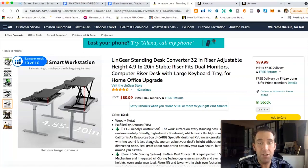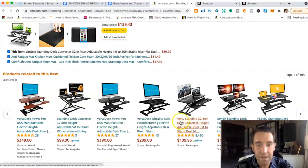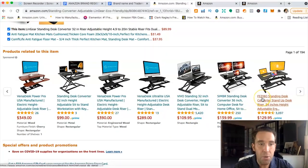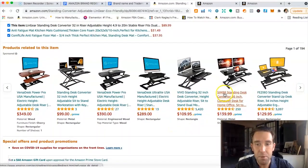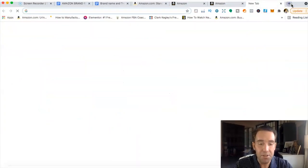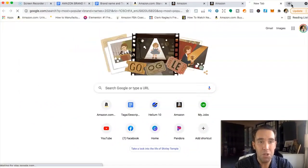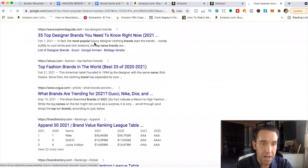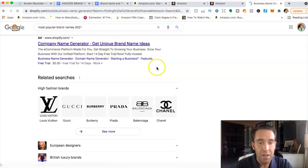The best two suggestions for coming up with a brand name: number one, look at your main competitors on Amazon. You'll see names like Line Gear, VersaDesk, Vivo, Cyber, Visibio — some are too specific to one category. Think of something that's not too specific. The second place is Google — type in something like 'most popular brand names 2021.' You can also use a brand name generator: describe your brand in one word and it generates name ideas for you.